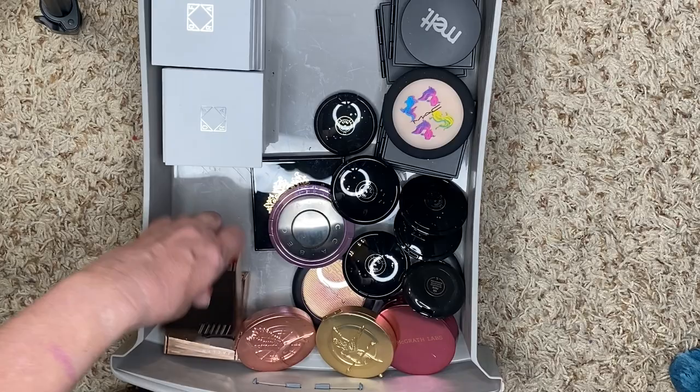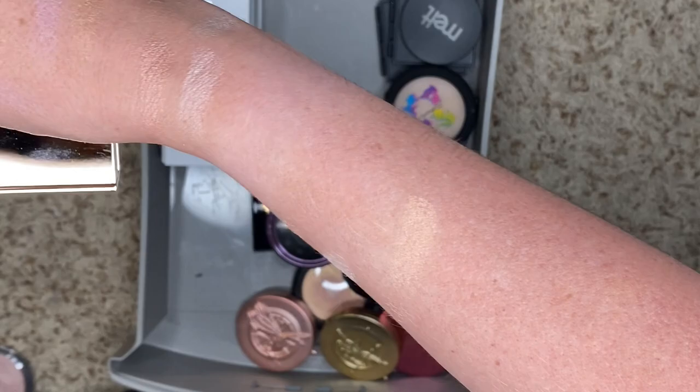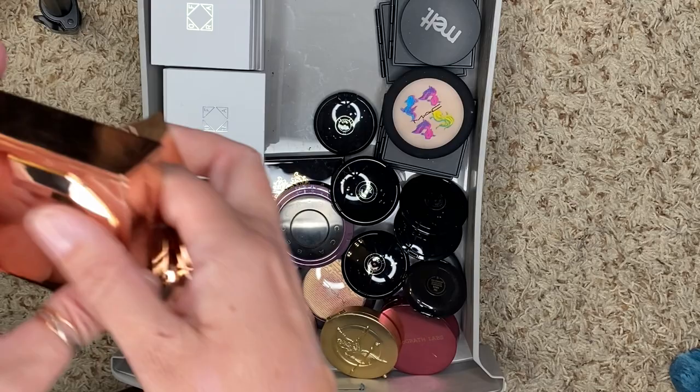A couple more from Jaclyn. We have Mesmerized — which is pretty — and then we have Awestruck, which is more of a rose gold that I actually like a little better because I can make it work as blush. So we're going to keep Awestruck and get rid of Mesmerized.